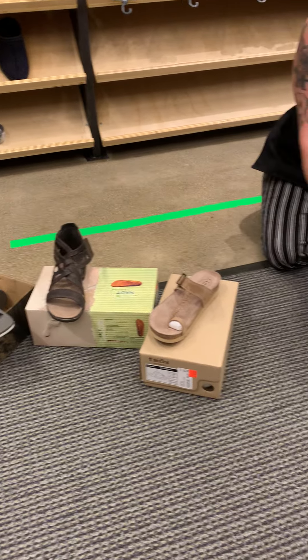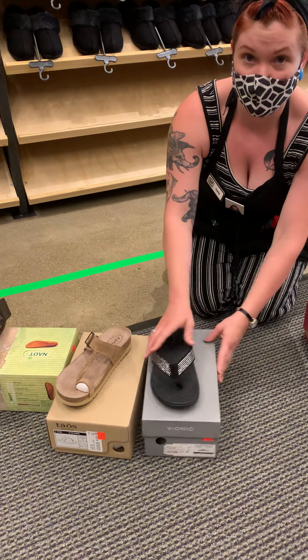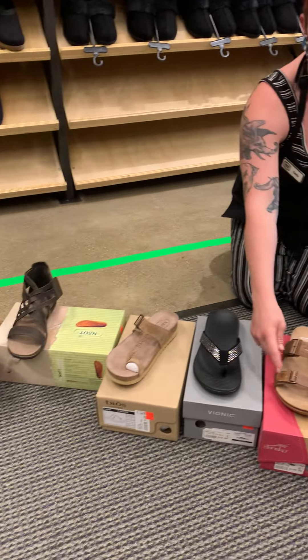This is a fabulous arch support flip-flop. Wow, how much is that one? These are marked down to $49.90 from $75. Wow, I love that. Some Dansko's — we love Dansko's. Nice little brown slide. These are both Velcro adjustable.